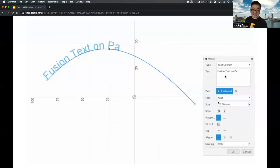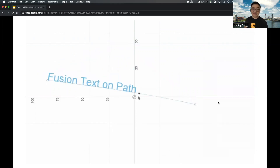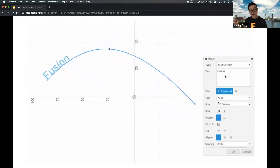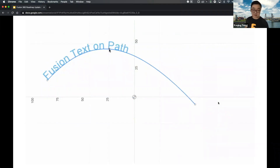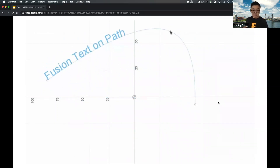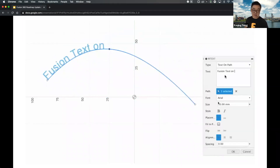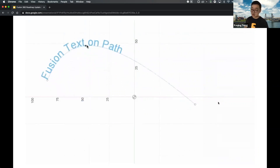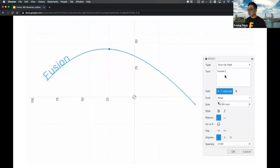A big ask from the community is the ability to put text on a path — on a circle or a curve. The reason this took so long is because we completely revamped the text command architecture. The old text command was pretty restrictive, but by completely revamping it, it's now a lot more flexible and allows us to build more on top of it. This is not available yet but it's coming.